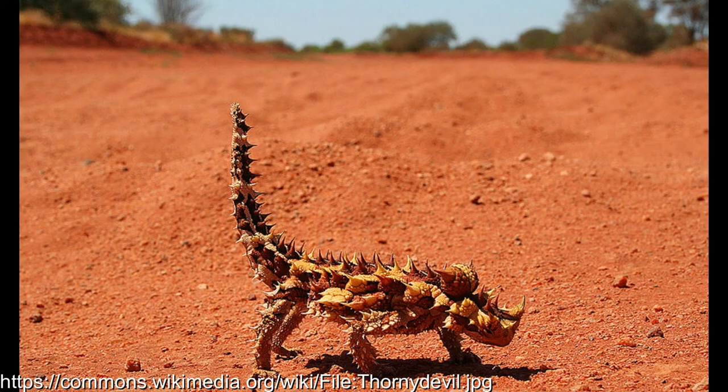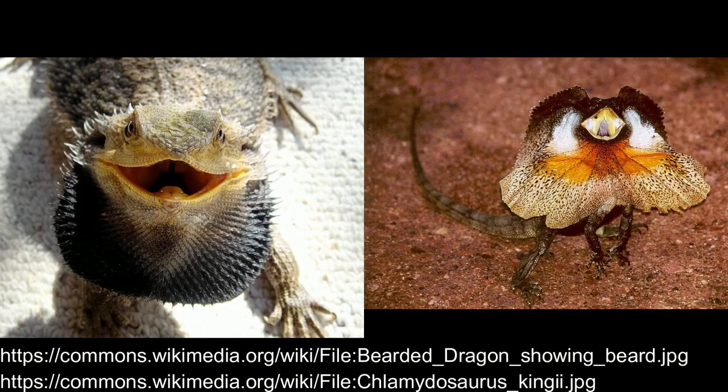Aussie Animals Part 3. The thorny devil, Moloch horridus, belongs to the family of reptiles known as Agamidae, which includes another two famous Australian reptiles in the form of the bearded dragon and the frilled-neck lizard.